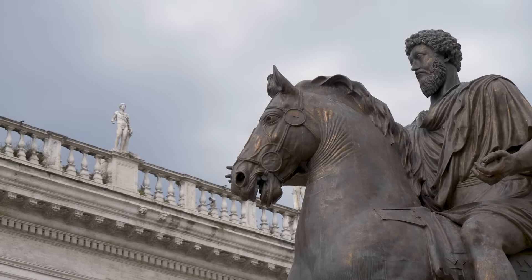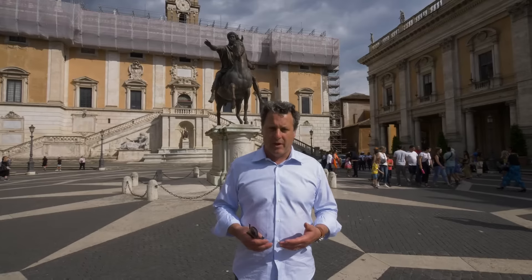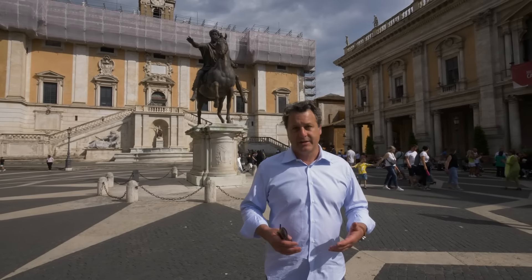Today the sculpture in the piazza is a copy. The original is located in the Capitoline Museums, which is inside the Palazzo dei Conservatori.